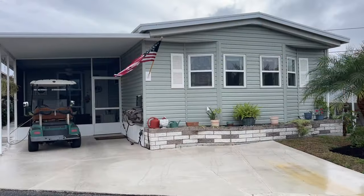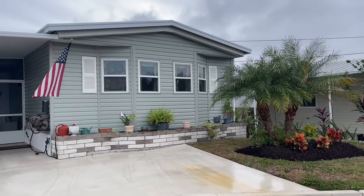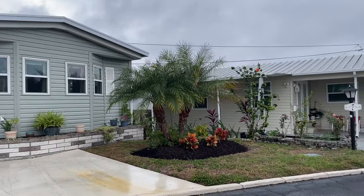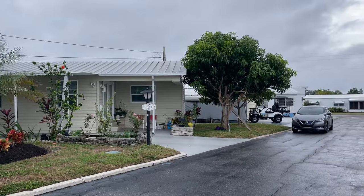Hi friends, it's Stacey at Florida Life Real Estate Agency and Mobile Home Sales. I'd like to show you around this home today, so let's get to it. This home is located in Village on the Greens. It's 508 44th Avenue East, lot E17.